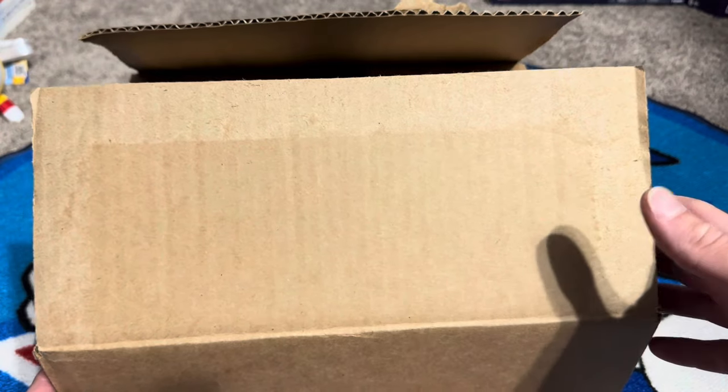Hey everyone, welcome back to another unboxing video. Today I'm unboxing a package I just got in the mail from Sonic Speed Cafe. This is a surprise package — it's nothing I actually ordered, so I'm very excited to see what's in there. I haven't looked through it yet. I cut the tape open so I didn't have to do it in the video, and I took off the label, and that's about it. So let's go ahead and crack it open and see what we got.